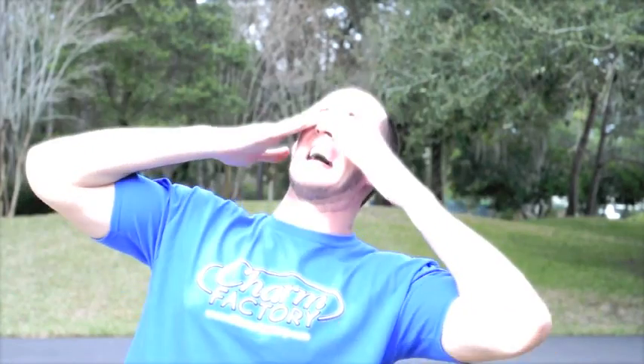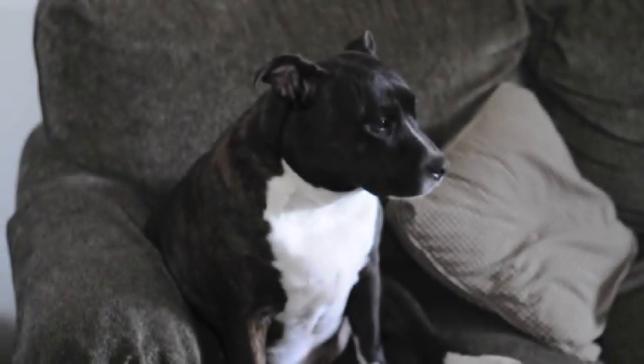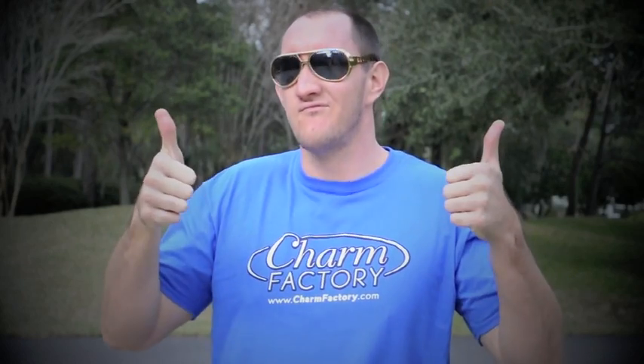With bracelets so shiny and bright, they even have charms from Twilight. That movie with werewolves and vampires. They use lots of beads, even sapphires. With bracelets so shiny and bright.